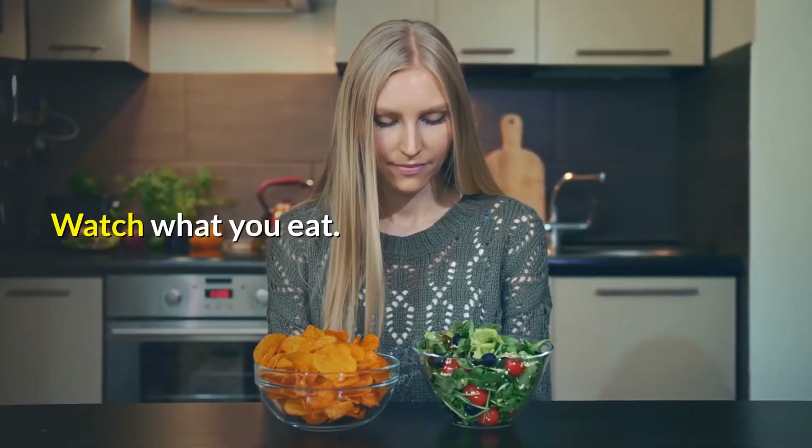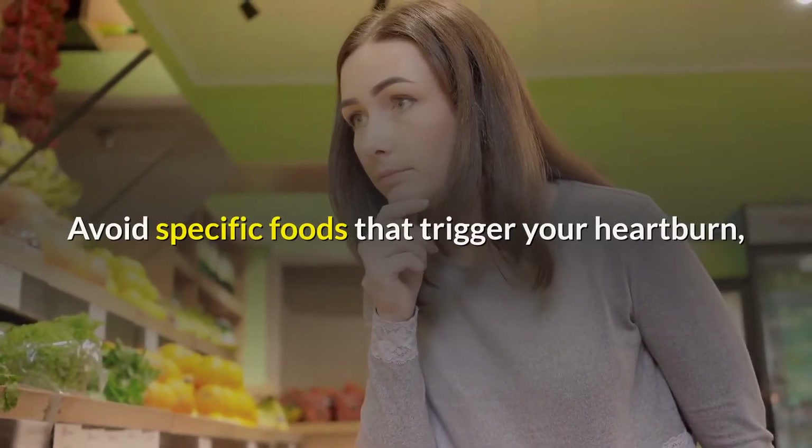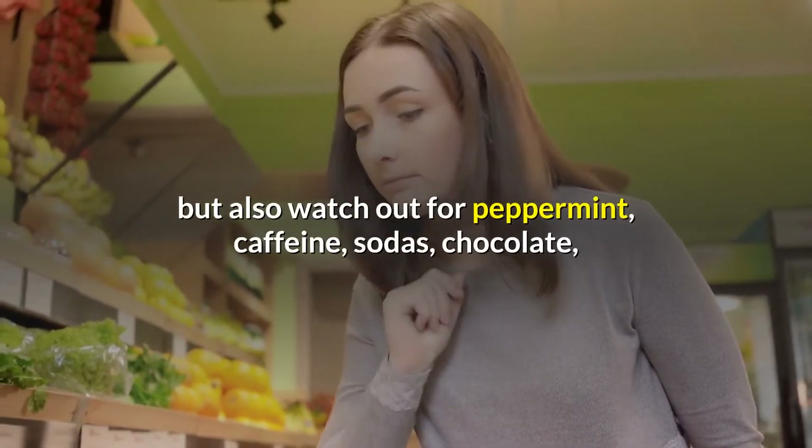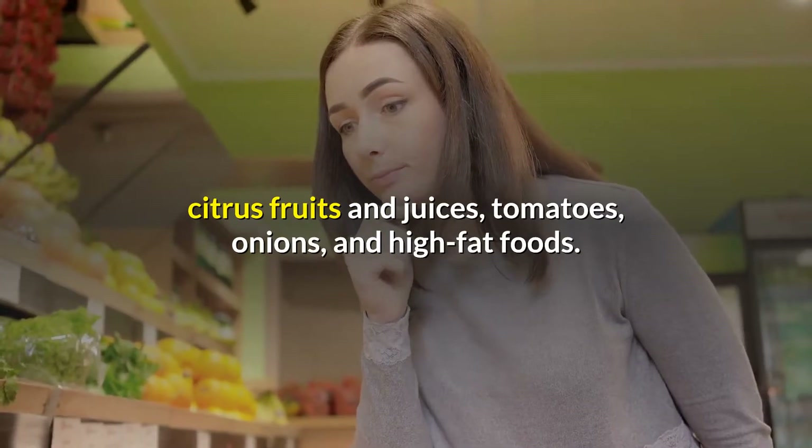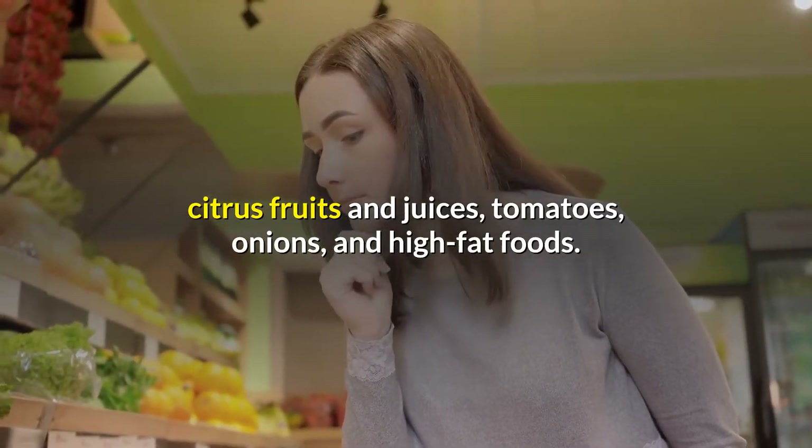Watch what you eat. Avoid specific foods that trigger your heartburn, but also watch out for peppermint, caffeine, sodas, chocolate, citrus fruits and juices, tomatoes, onions, and high-fat foods.